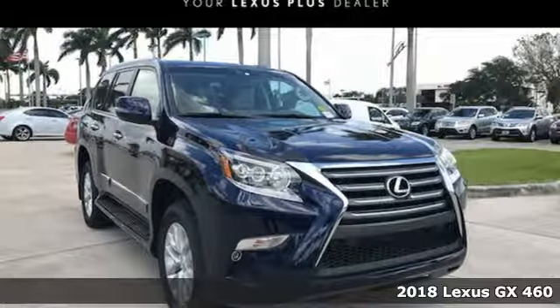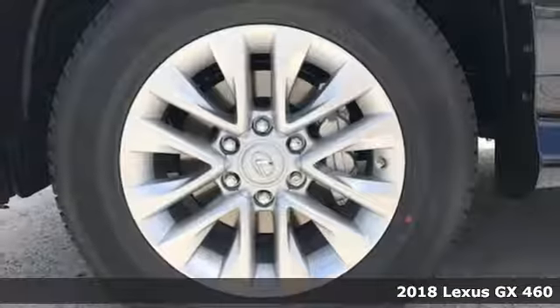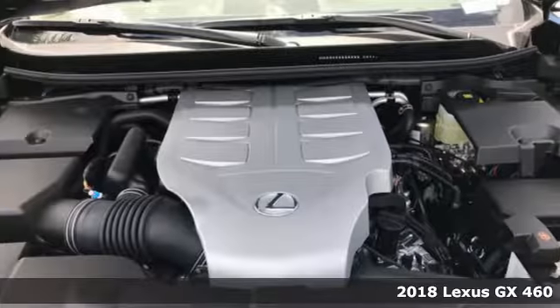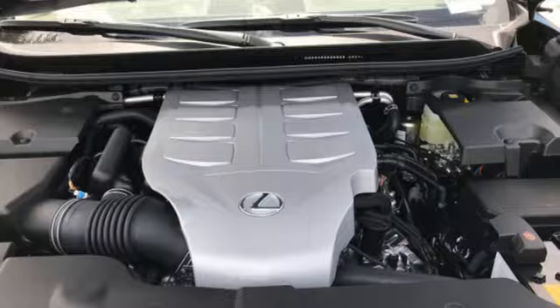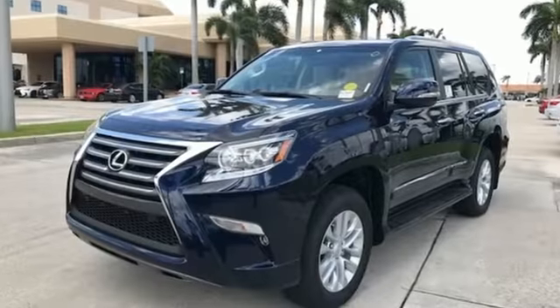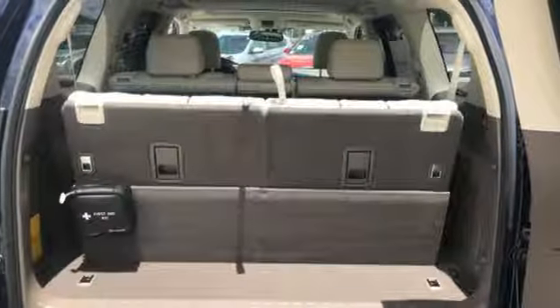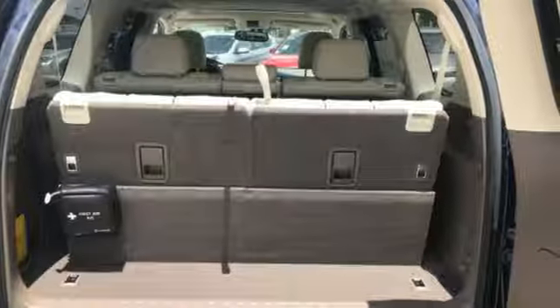Here's the 2018 Lexus GX. This SUV gives you the power to handle whatever you throw its way, while a soft interior and incredible technology make the trip fun. It has a powerful 4.6-liter V8 engine and full-time 4-wheel drive, so you can handle congested city traffic just as well as back-road weekend adventures.